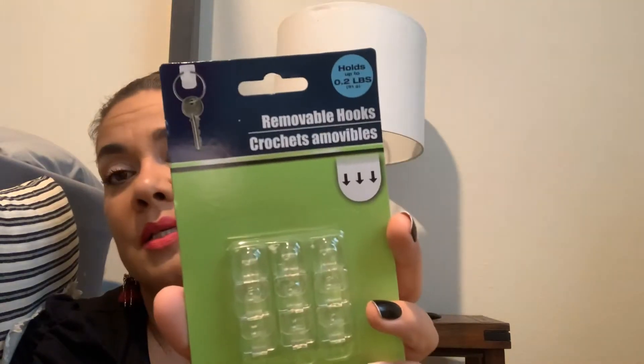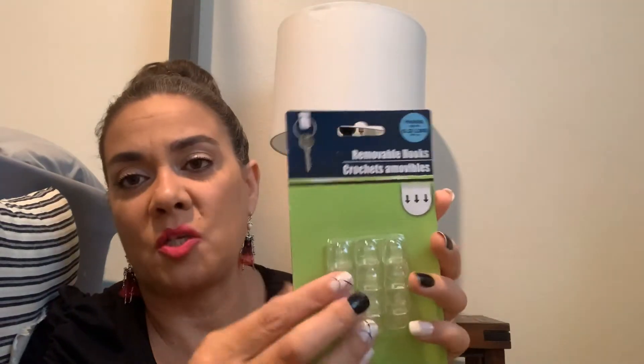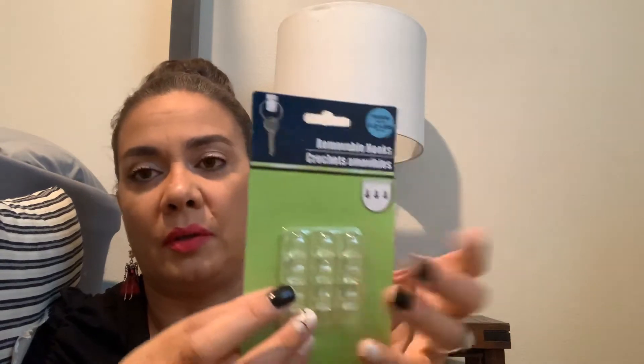I also picked up the little mini hooks — up to 0.2 pounds, not a lot — but I bought some frames that fit calendar sheets that everybody's been going crazy looking for. I want to frame some of those for Christmas and put them against my kitchen counter or backsplash without putting a hole or a nail.